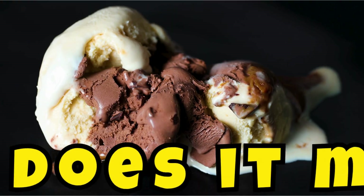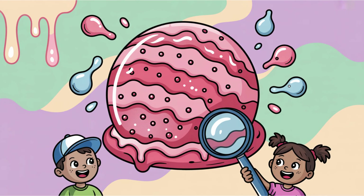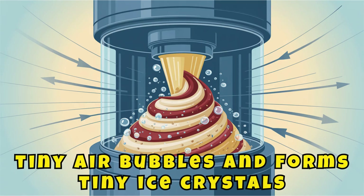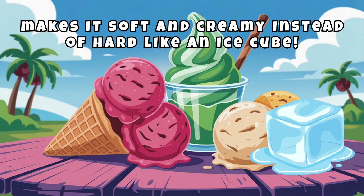What makes it smooth? Why does it melt? And how does freezing actually work? Let's scoop up the answers. Ice cream is more than just frozen milk. It's a complex mix of liquid, air, and fat. When it's churned while freezing, it traps tiny air bubbles and forms tiny ice crystals. That's what makes it soft and creamy instead of hard like an ice cube.